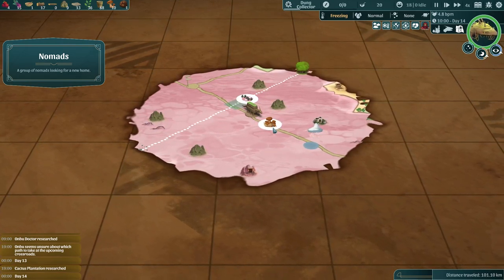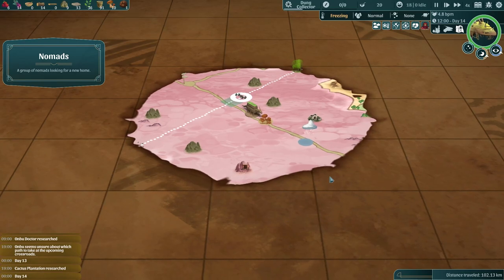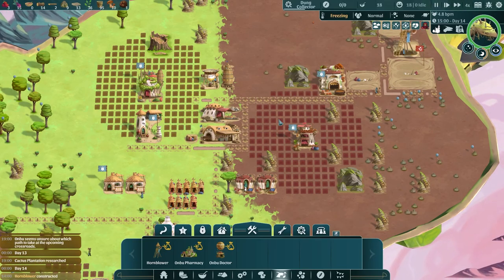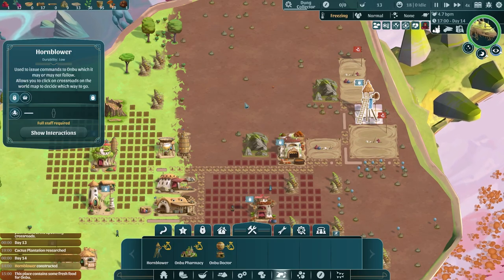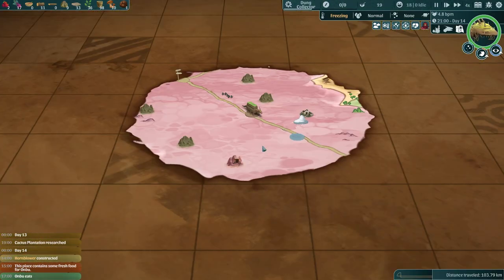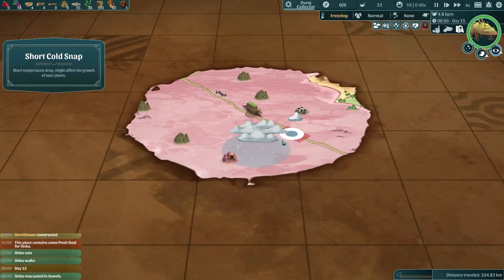Cactus plantation has been researched, which is good. We're now working on dung collector — and actually, since we have aggressive spread on, toxic plants would be spreading faster, so it's probably a very good idea. We missed those passing villagers, but that's okay — we'll find more. There's a spot for Anbu to eat, which is great. With aggressive spread, we're going to need decontaminators fairly quickly. And there's the hornblower constructed — that's great. We'll keep it closed for now though, we don't have a worker to go in there. Anbu's eating, which is great because he is very hungry. Back down to 12%. This short cold snap doesn't help.